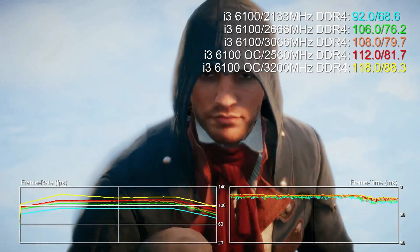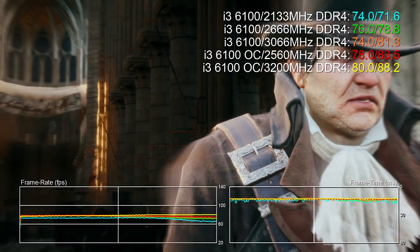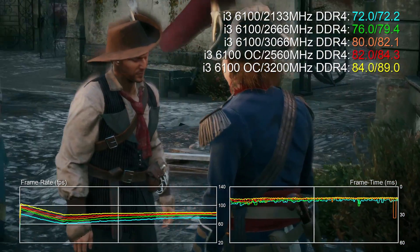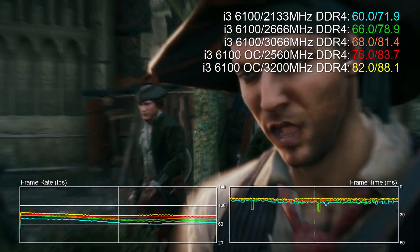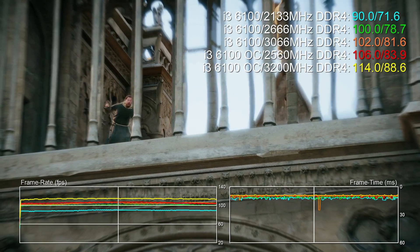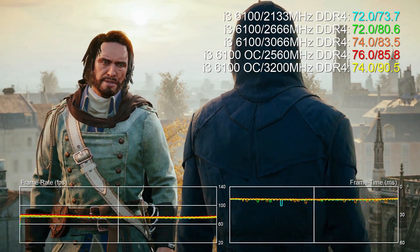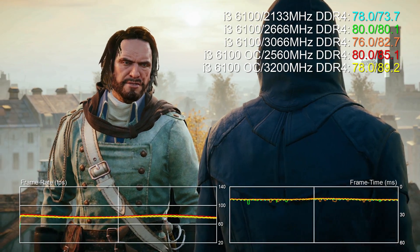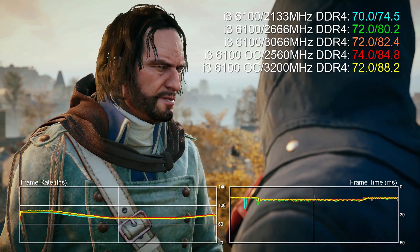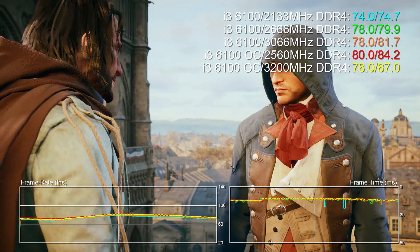Assassin's Creed Unity is mostly GPU bound - you can see that by the grouping of the lines. But you can still see that with the i3 we're seeing differentials in certain parts of the scene where CPU takes point - the lines group together then space out again as we move between CPU and GPU bottlenecks. You can get above 60 frames per second on all configurations except the i3 with slower memory, which can dip beneath that 60fps threshold. When you lower down to the crowd it suddenly spaces out all the readings, but the depth-of-field effect is the limiting factor in the GPU-bound sections.